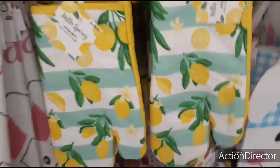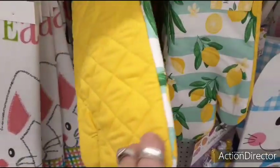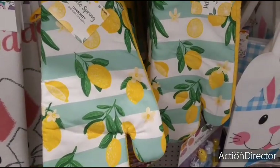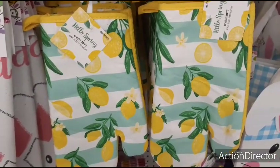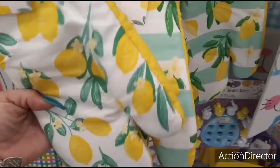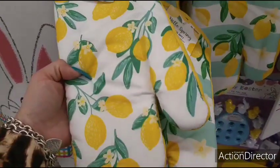They also came out with these really cute spring oven mittens — the lemons and the teal. I do like them. They are yellow in the back, so these are pretty cute, fun for spring and summer. And they're only $0.99, so that's a pretty good find. They also have just the lemon print, so these are the two prints that they have.